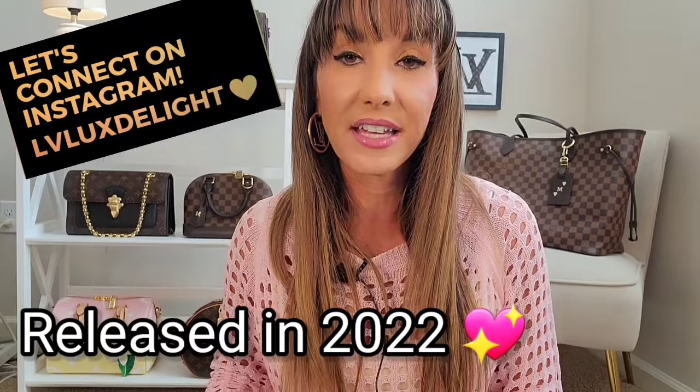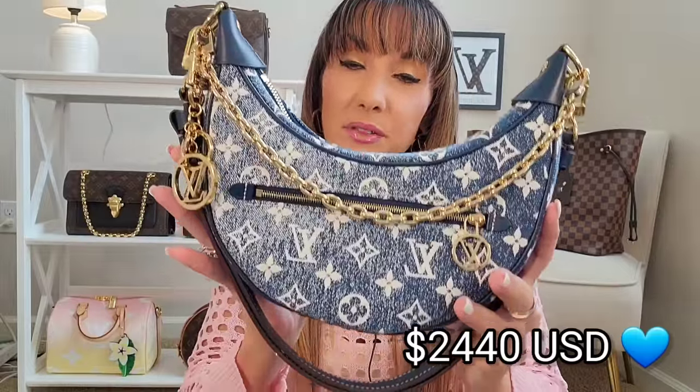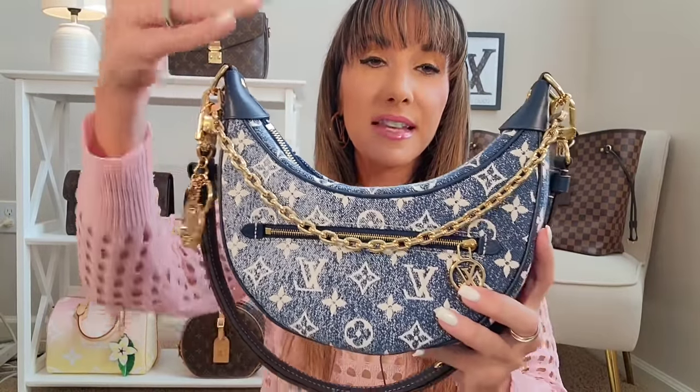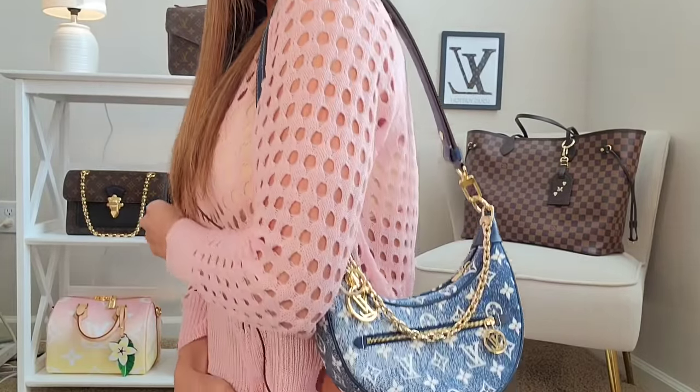The next bag was released earlier this year. I have the collection version, but I would definitely buy the canvas version if I didn't have this one. I am speaking of the gorgeous Loop bag. There are several reasons I put this as one of the best bags to buy from Louis Vuitton in 2022, but I think the biggest reason has to do with the aesthetics — absolutely gorgeous. I love this detachable gold chain and the strap that comes with the bag.